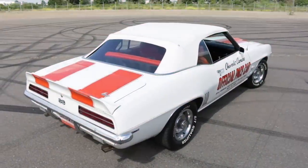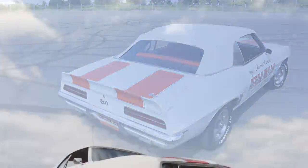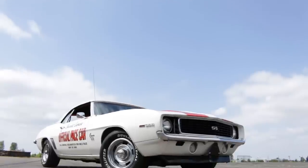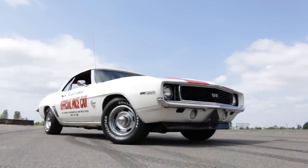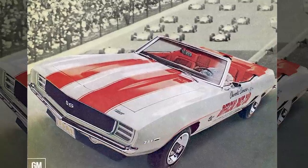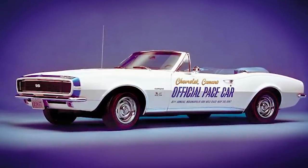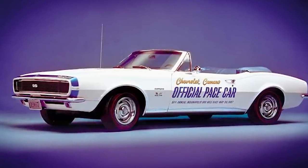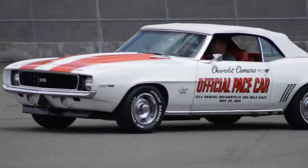To this day, the Indy 500 is the biggest single day event in motorsports. In fact, on Friday, May 30th, 1969, over 275,000 people came out to the oval racetrack known as the Brickyard to witness America's big race. Camaro was the Indy Pace car in '67, and it must have been a hit at Chevy, because when the opportunity arose to do it again in '69, they really went to town on the event.